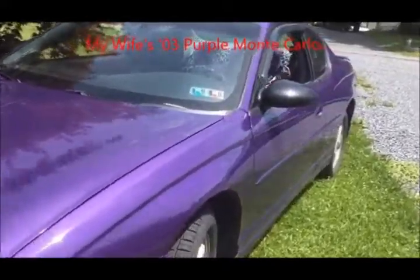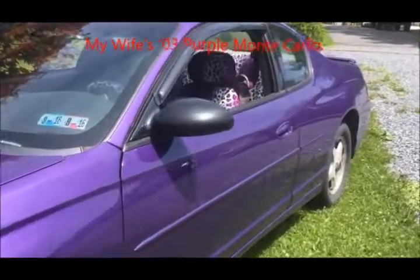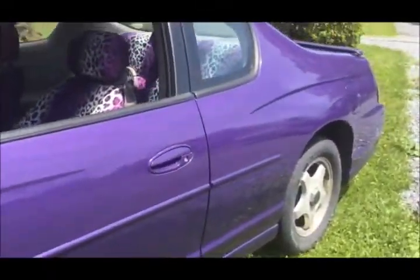The wife wanted her Monte Carlo painted purple, so that's just what I did. And to every video there's gotta be a bleeper.